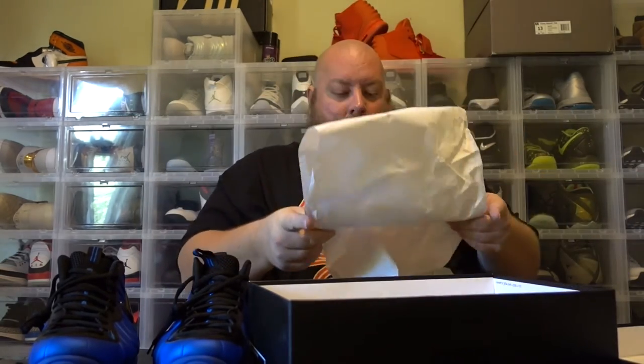Boom — here we go. I remember these came out last weekend. Man, these things look good in person with that dark rich blue color. These are kind of what I would refer to as fire, even though I'm not a foam posit kind of guy.